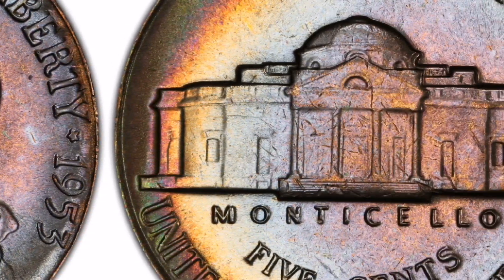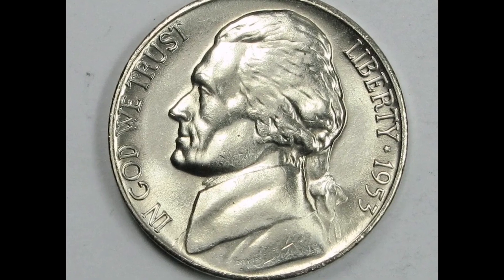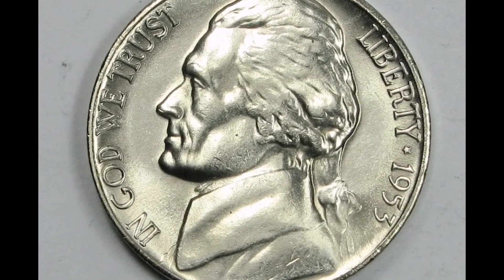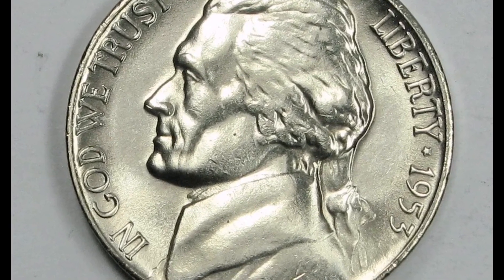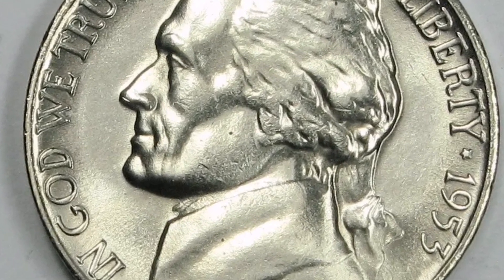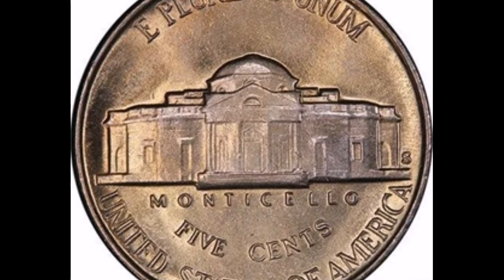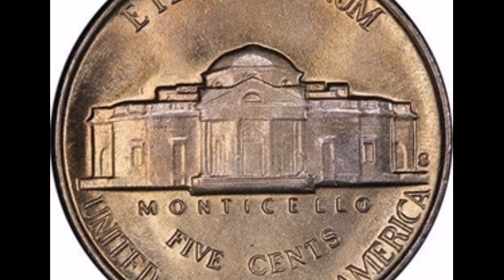7. Market: Collectors frequently seek out Jefferson Nickels to complete sets or for their numismatic value, and they are routinely traded in the numismatic market. A rare specimen classified MS67 with Full Steps was auctioned off by Heritage Auctions in 2019 and brought in an amazing $24,000.